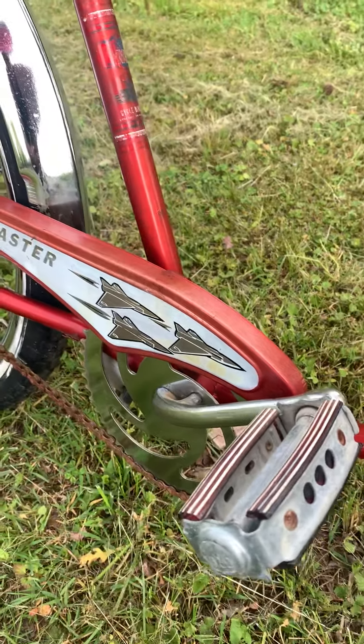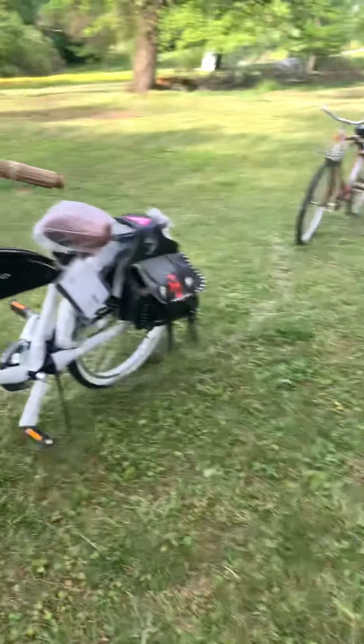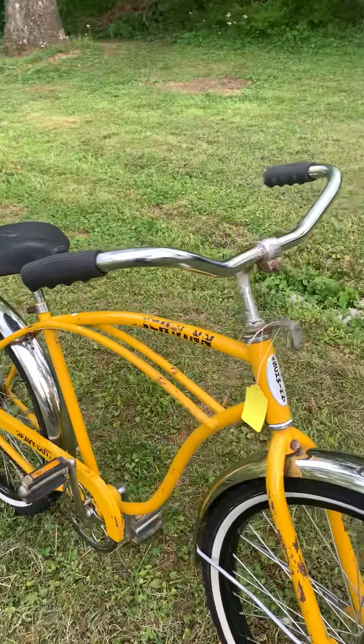This is our old 1930s Western Flyer skip tooth bike — beautiful old bike, original wheels, thing still rides perfect. Not crazy, look at the age of that thing. And we got this 60s bike we just got in here, this is an AMF Roadmaster.